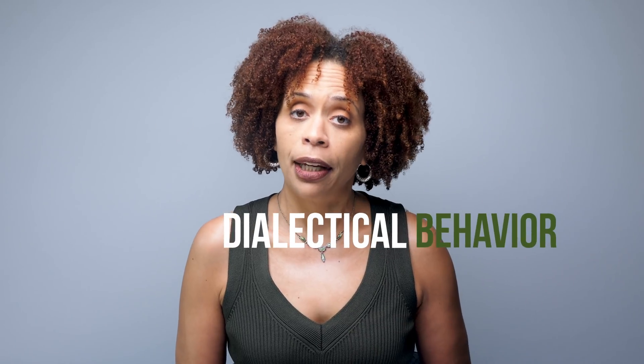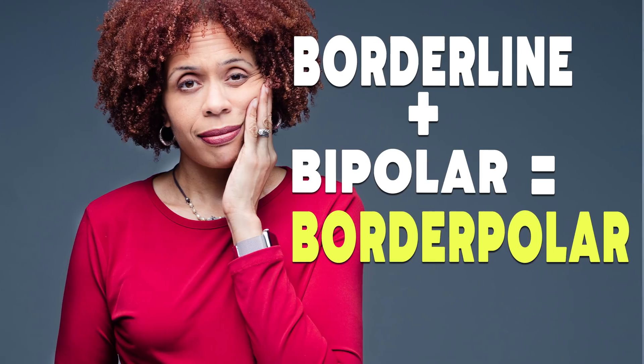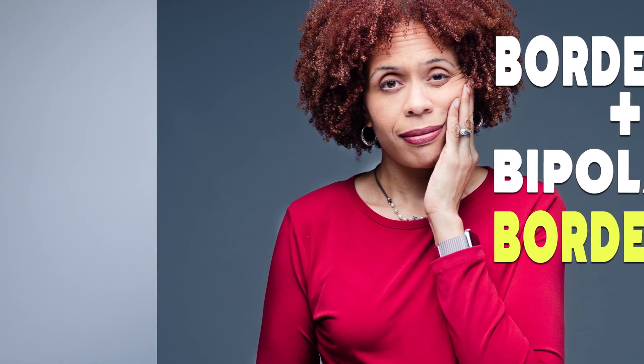The main treatment is dialectical behavior therapy, and medication is used only to address other symptoms like depression or anxiety. I talk more about this in my video on the combination of bipolar disorder and borderline personality disorder. But in a nutshell, people with borderline personality disorder struggle in relationships with mistrust. They fear being abandoned by the other person, and this can create a lot of anxiety and depressed mood and impulsivity and self-harming behaviors.